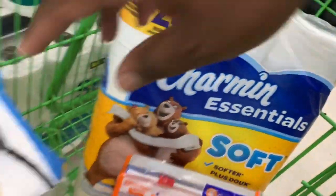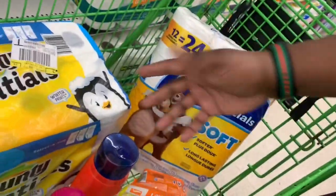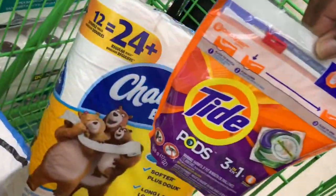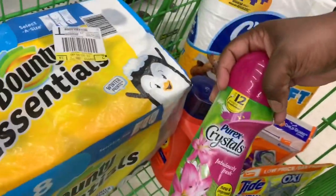Now that you have all your items — Charmin $4.95, Bounty $4.95, Purex Crystals $3, Tide liquid $4.95, Tide Pods $4.95, and Tide Simply Pods $2.95 — that brings your total to $25.74. Here are the digital coupons to load: $5 off $25 DG digital coupon, $1 off Bounty, $1 off Charmin, $3 off Tide Pods, $2 off Tide Simply Pods, $2 off Tide laundry detergent, and $1.50 off Purex Crystals.